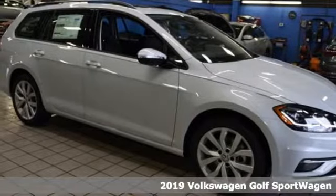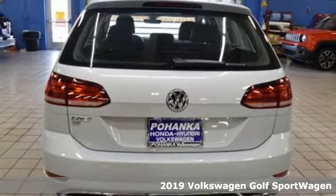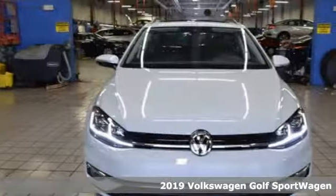It's a new 2019 Volkswagen Golf Sport Wagon. Front or back, business or party, this Sport Wagon hits the right spot.